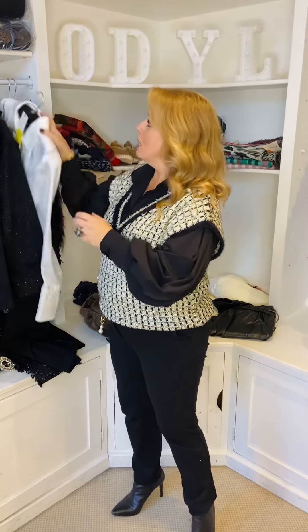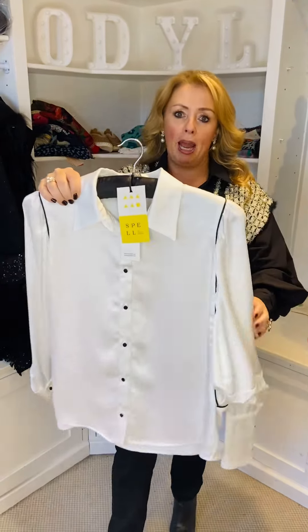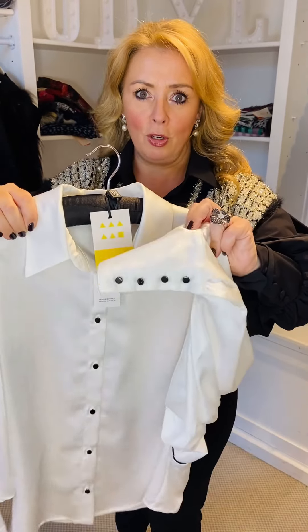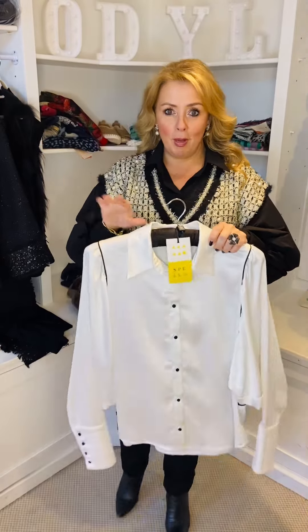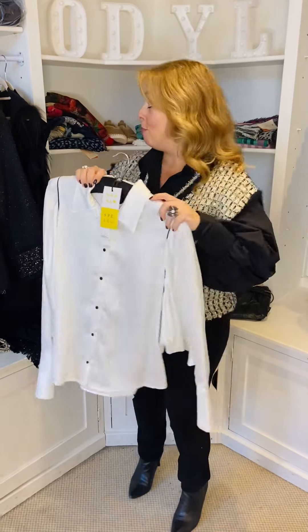We've also got this really classic shirt with that black piping and black buttons. Really super smart — look at those cuffs. It's absolutely gorgeous. If you work in a corporate environment, that is the perfect shirt with a pair of black cigarette pants.